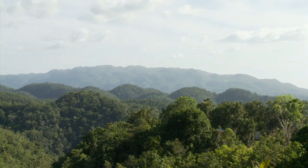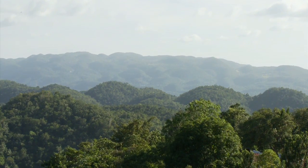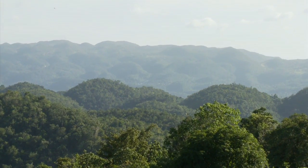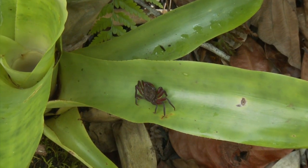Because of Cockpit Country's rugged and isolated landscape, there are very high levels of biological diversity of plants and animals who are uniquely adapted and found only in Cockpit Country.